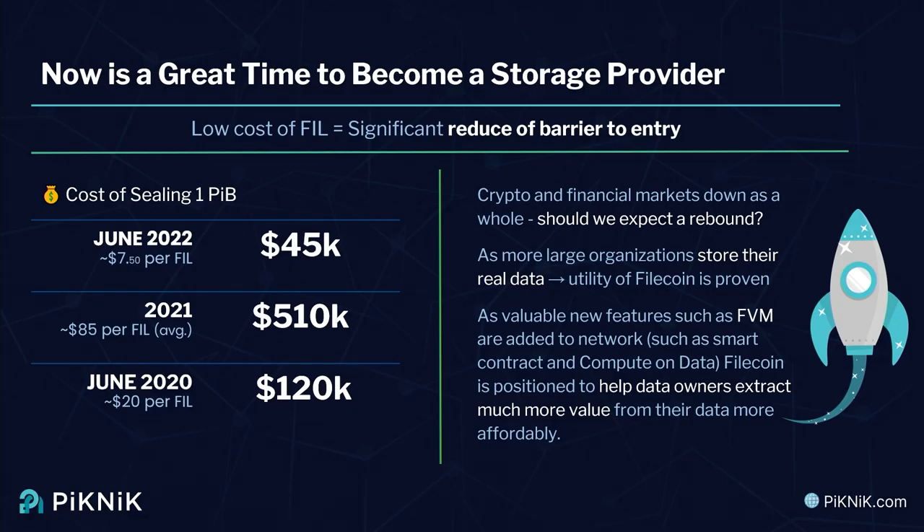I'm extremely optimistic about the future of Filecoin. I'm an ardent believer — I learned what value it provides, and on the commercial side I can see so much interest. We're seeing organizations wanting to store their archive and cold data and save money. Filecoin is a perfect venue for that. We're seeing customers come to us asking about hundreds of petabytes, and in some cases exabytes of data that they'd like to store, and they can save a lot of money doing that.